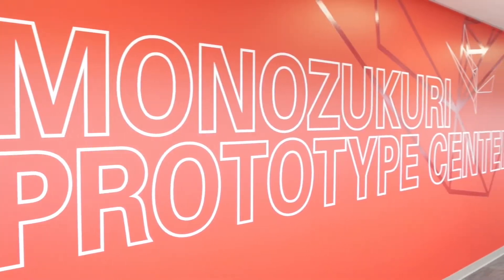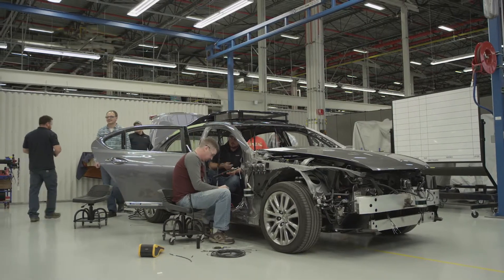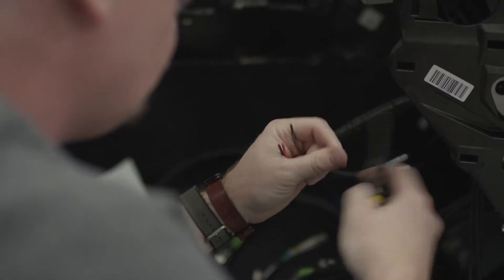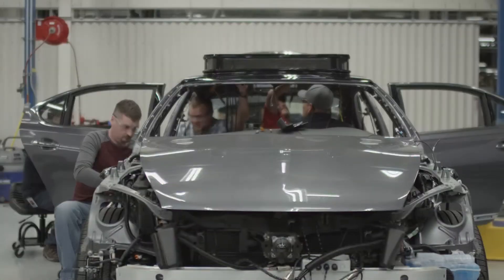With the prototype engineering group at the Ann Arbor office, there's a brand new facility with amazing capacity for rapid prototyping and development of vehicles. They have the ability to drill down into the DNA of this car as well as produce vehicles at scale — they can set up multiple production lines in parallel to crank out multiple versions of these cars.